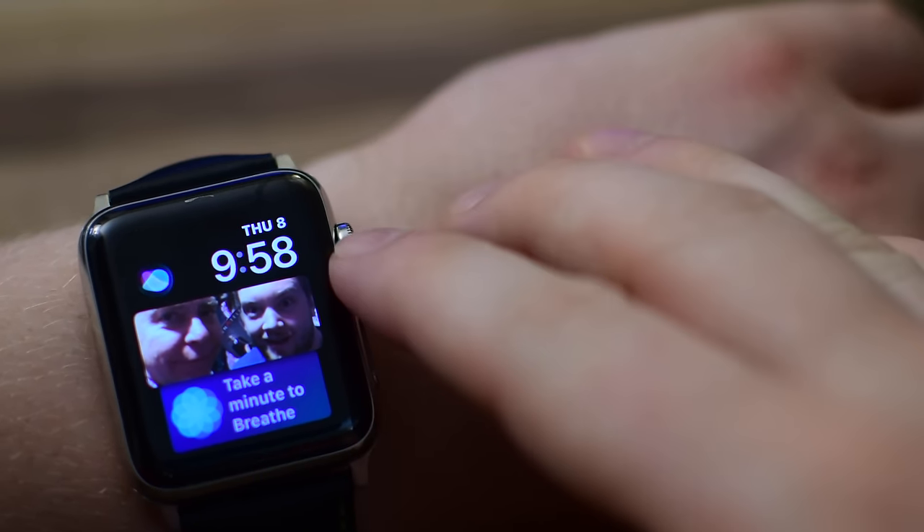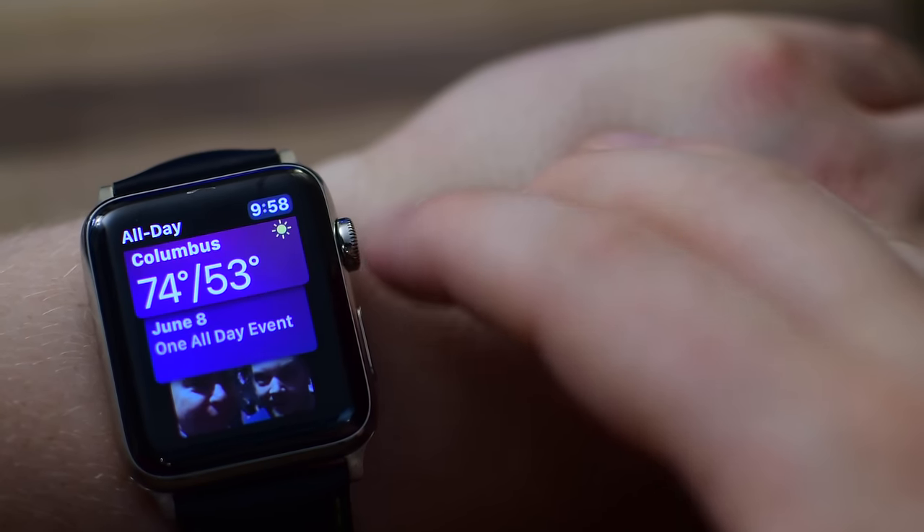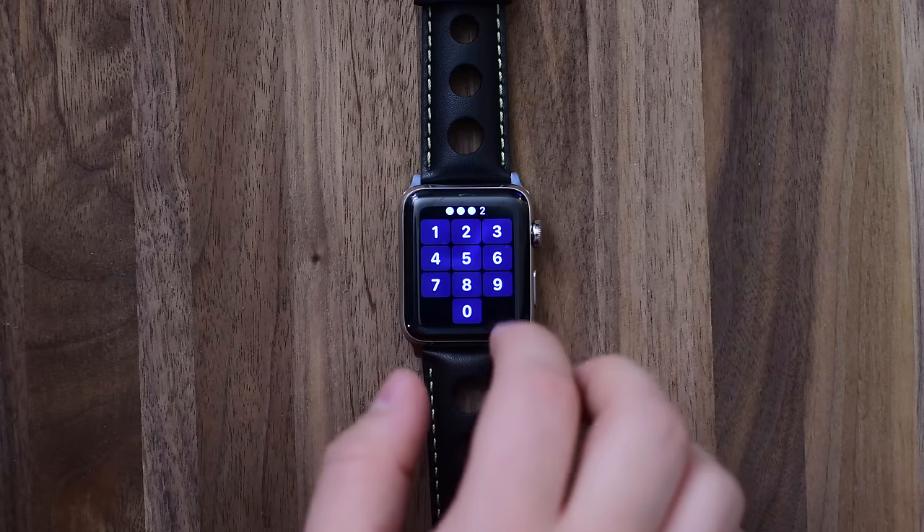Welcome everyone, it's Andrew here from IDB. No sooner did watchOS 4 hit Apple servers after WWDC did we start downloading it onto our Apple Watch. So here we are with over 50 new features in watchOS 4.